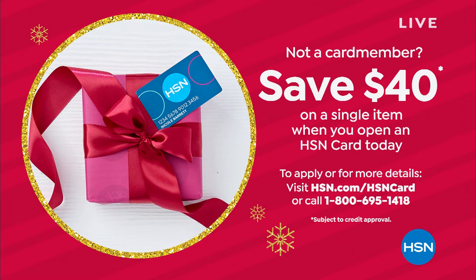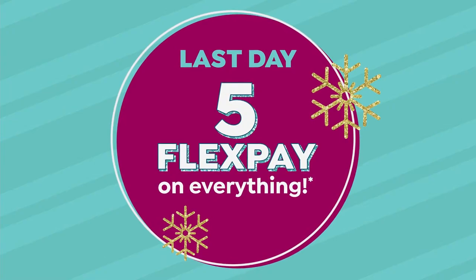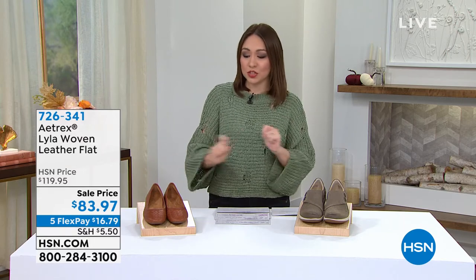Extended returns are in effect, so anything you purchase now can be returned until January 31st, 2022 — great if it's for a gift. Everything this hour has low quantity: in the hundreds left, no matter which shoe you're looking at.